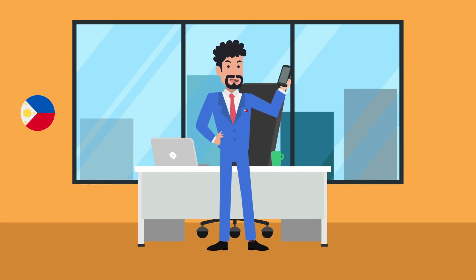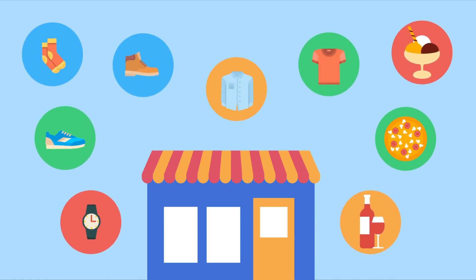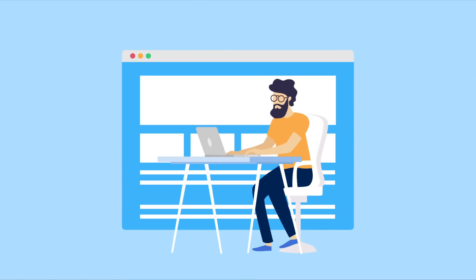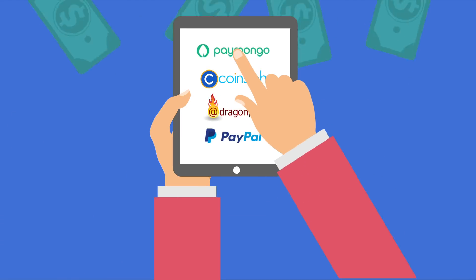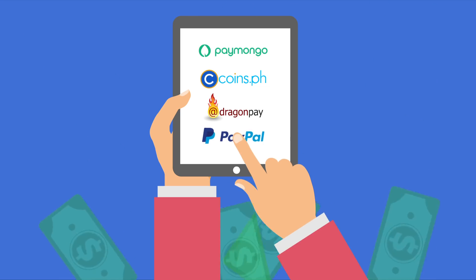Are you a Filipino business owner looking to set up an online store for your business? What if there was a way to start selling your products and services online without having any technical knowledge and without even hiring a software developer? Wouldn't that be awesome? What if you could also accept online payments or even COD from your customers directly from your website?